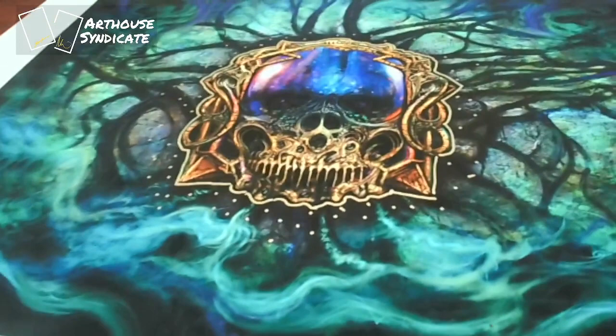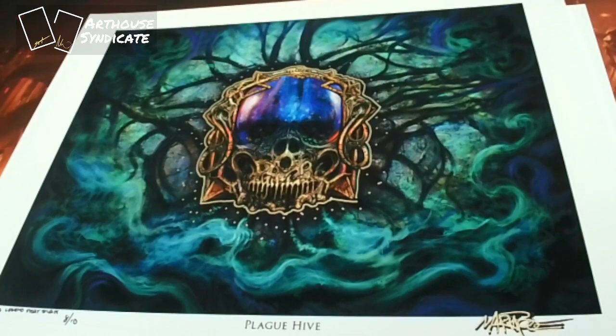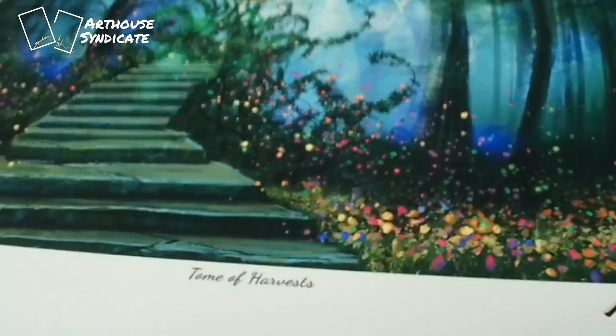Here we have the Plague Hive, again with the gold pen in there. Sorry about the shakiness, but no glare this time! And then we have the Tome of Harvest.